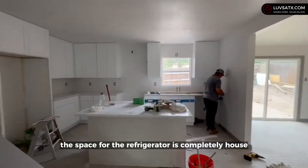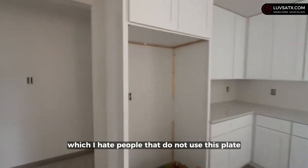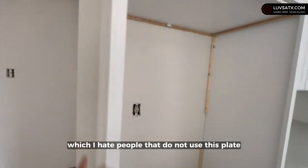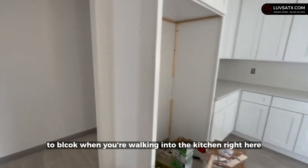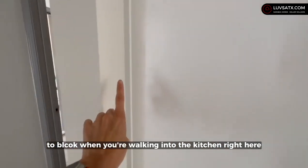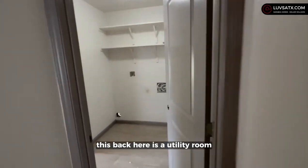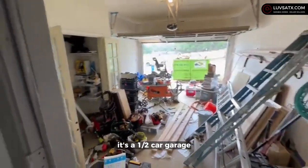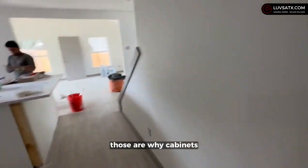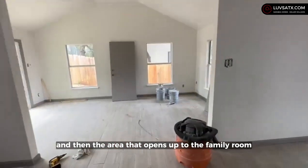42-inch cabinets, white shaker style. The space for the refrigerator is completely enclosed, which I hate — people that do not use that plate right there to block the cables that run on the refrigerator when you're walking into the kitchen. Back here is the utility room, and it's a one-and-a-half-car garage with space for the water heater.